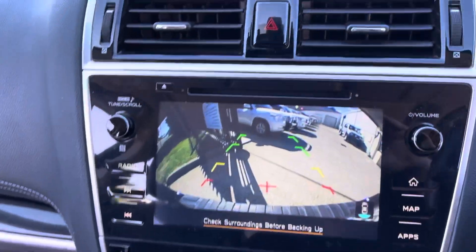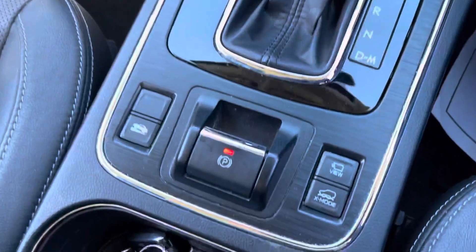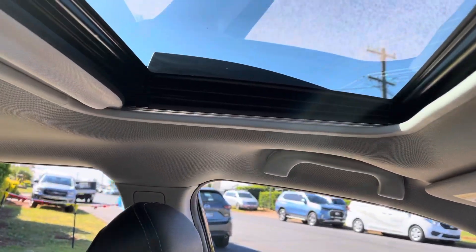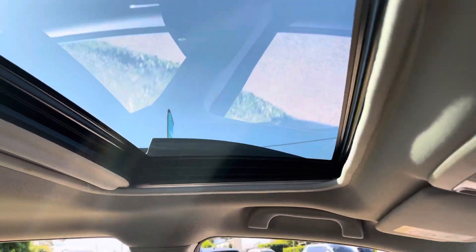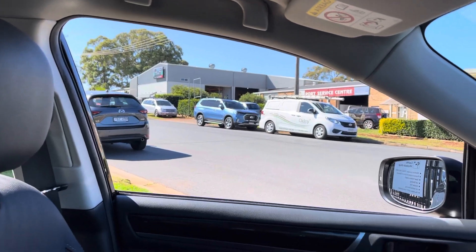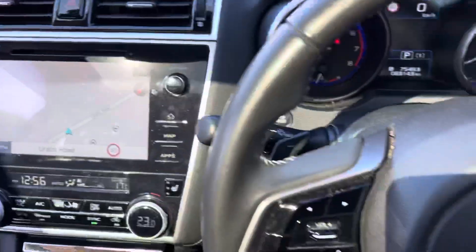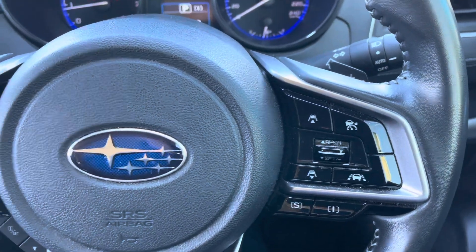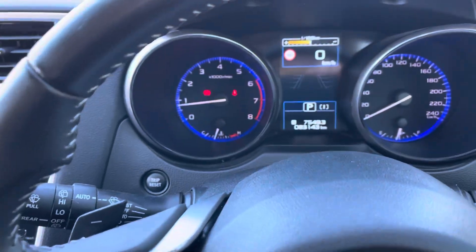Satellite navigation, a very progressive reverse camera, climate controlled air conditioning, electric handbrake, fantastic sunroof — fully electric. It really is a pleasure to drive. You've got lane assist, cruise control, Bluetooth — every conceivable option you've come to know and enjoy.